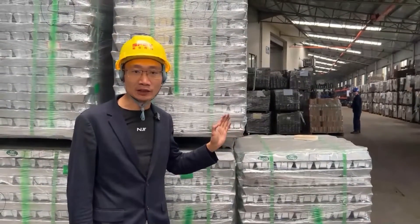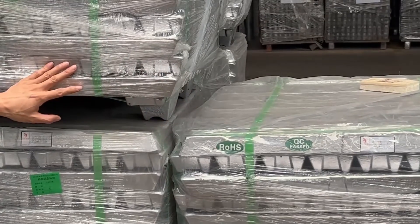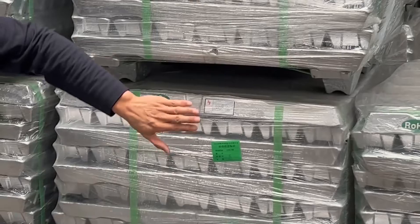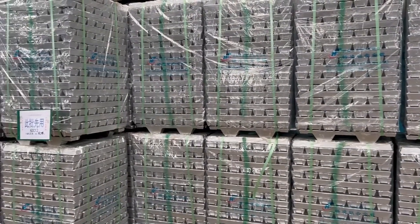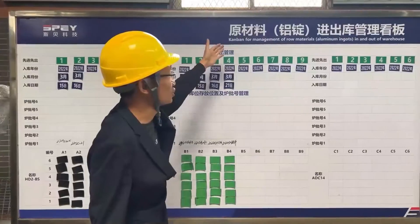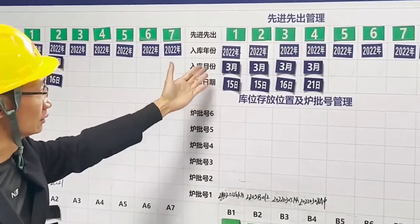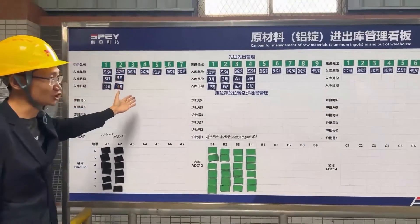Here is the raw material warehouse. We ensure that each batch of raw material aluminum ingots must be inspected. All raw materials are certified by E-Standard and follow the principle of first-come-first-use. After all the materials enter the workshop, the detection process follows perfect processing specifications.